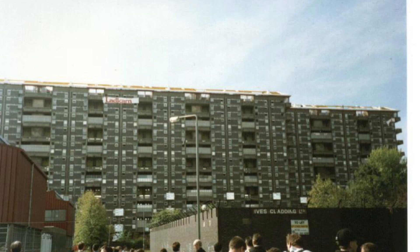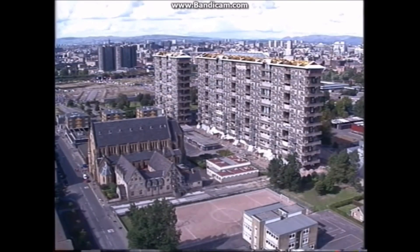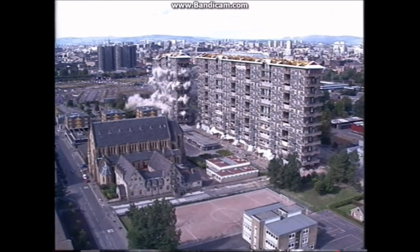People were moved out of the flats in preparation for demolition. Dokomomo International, a group with the primary job of preserving modernist architecture, argued against the demolition, wanting to have the buildings listed as preserved, but they couldn't stop the inevitable. It was on Sunday the 12th of September 1993 that the council invited people to watch the demolition and made it a public event.